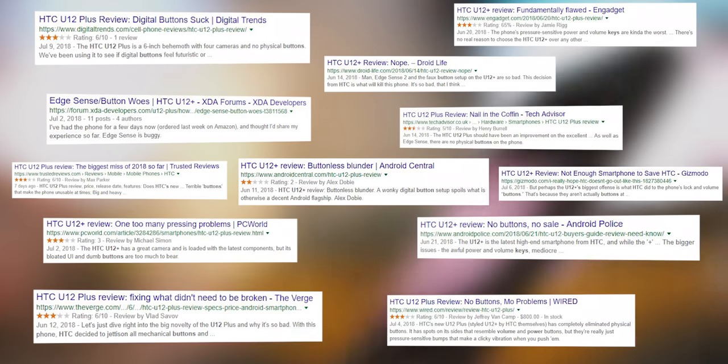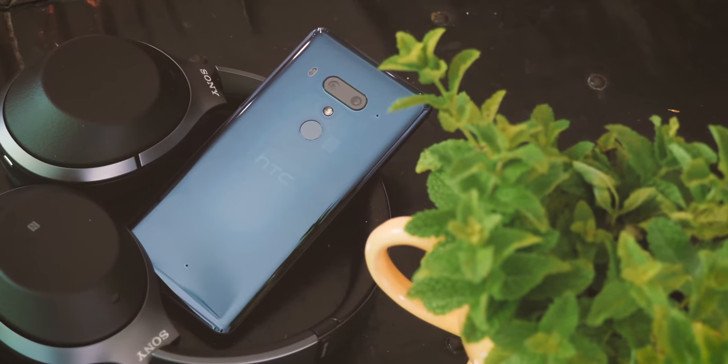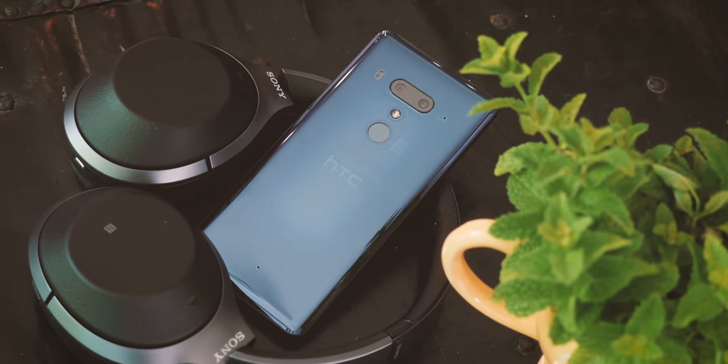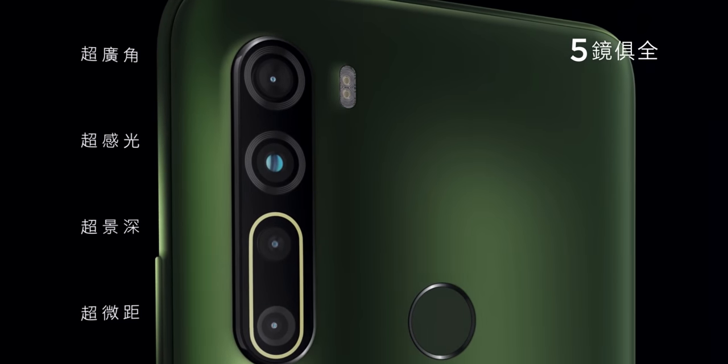HTC's less-than-dignified exit from the high-end phone segment a couple of years ago involved a phone with glitchy virtual buttons and stale software, redeemed by some of the best cameras of its generation. But the selling off of HTC's phone R&D division to Google a couple of years back will surely have affected the company's ability to produce a competitive smartphone camera. There's no mention of the HDR boost feature that made the U12's camera so great.